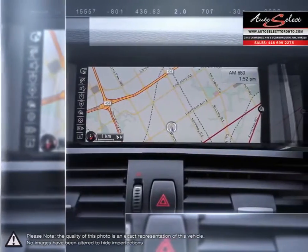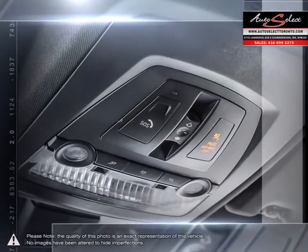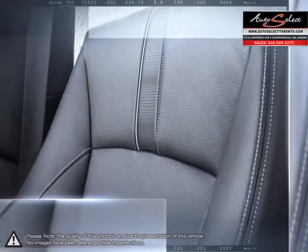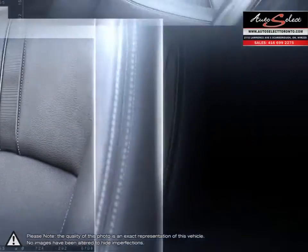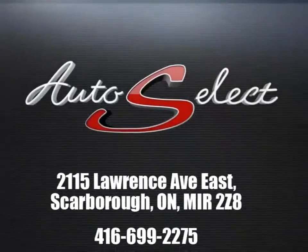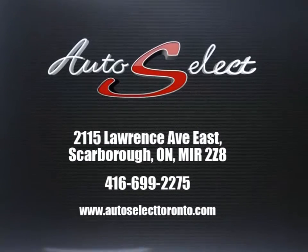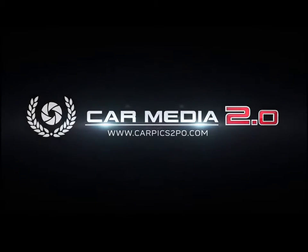Please browse our online inventory, schedule a test drive, and investigate our creative financing options. You can also request more information about a vehicle using our online website or by calling 416-699-2275. Thanks for joining us.